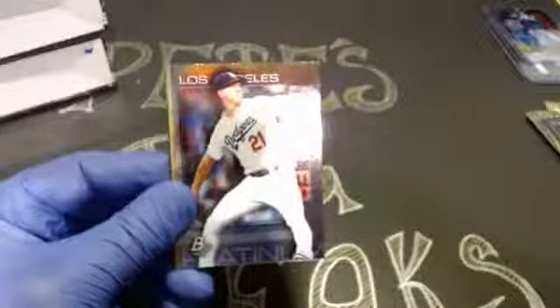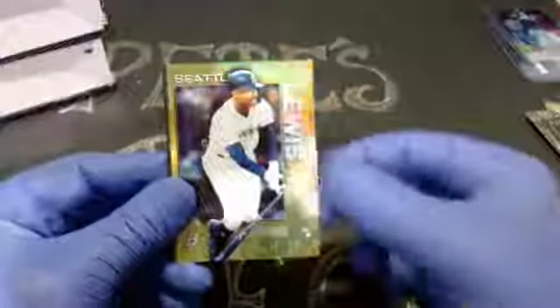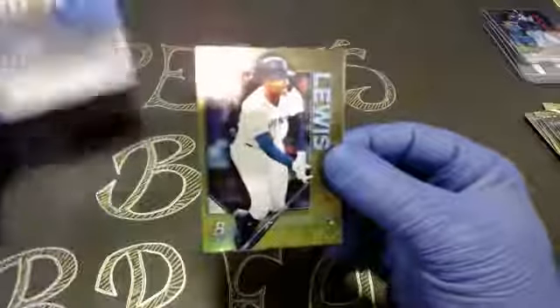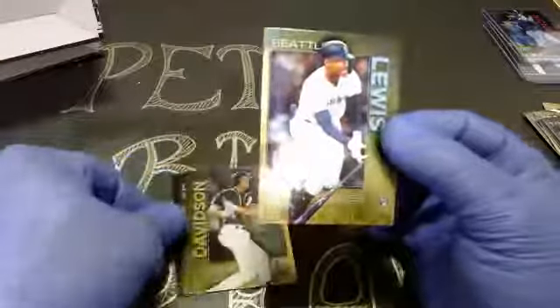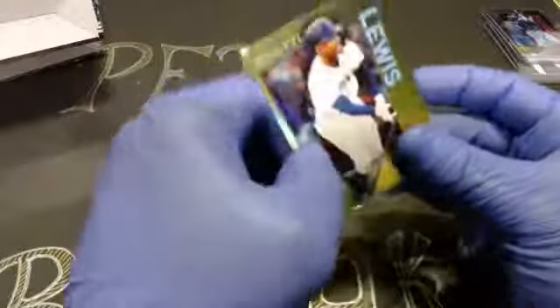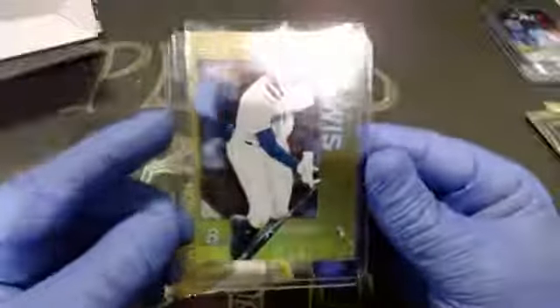Next up we got Yastrzemski, Brenna McKay rookie card of the Rays, Donaldson, Buehler, Bellinger. There is a nice one — a Chartreuse Kyle Lewis parallel out to the Mariners. That's a really nice looking card. Matthew M — nice Chartreuse, and that's rookie of the year for you. Happy, comfy, safe in a sleeve and top-loader.